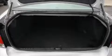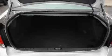The solid six-cylinder engine, connected to a smooth-shifting automatic transmission, produces crisp acceleration.